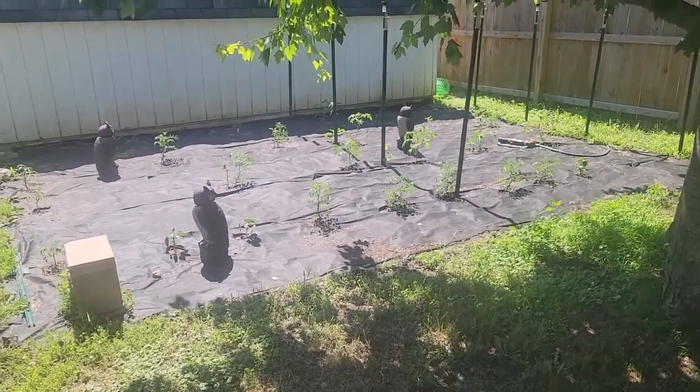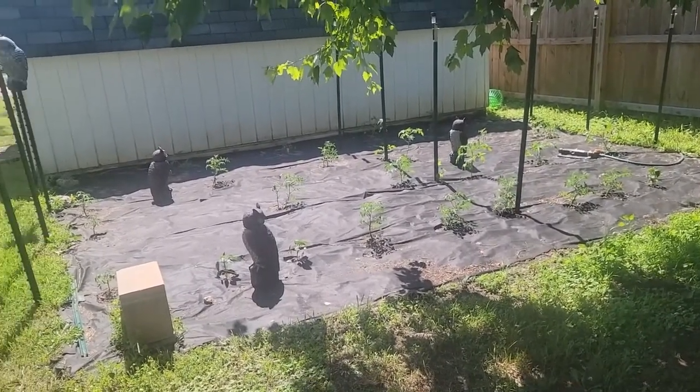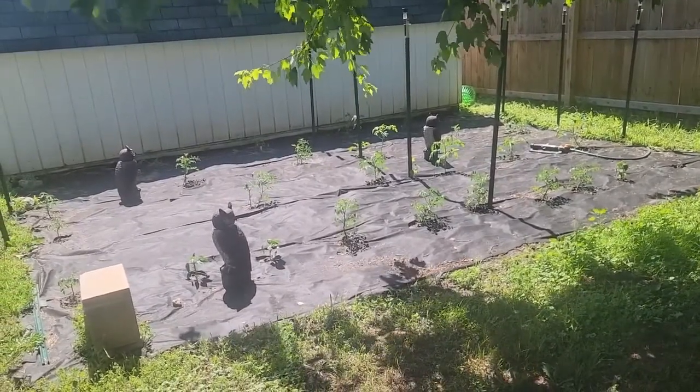Hi everyone, this is Vanessa Snook. I'm going to show you our little Itsy Bitsy homestead here. I'm not going to be doing a lot of planting this year, but between this and another space, we have 28 tomato plants.